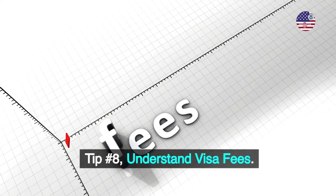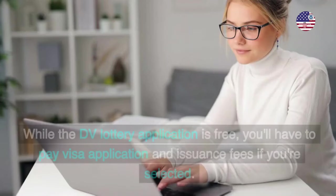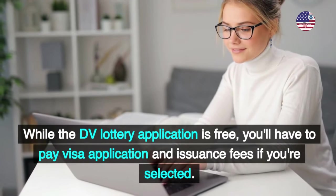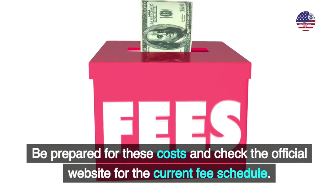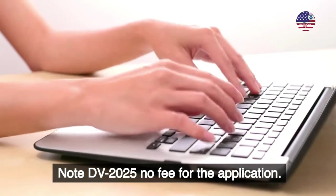Tip number 8: Understand visa fees. While the DV lottery application is free, you'll have to pay visa application and issuance fees if you're selected. Be prepared for these costs and check the official website for the current fee schedule. Note: DV 2025 has no fee for the application itself.